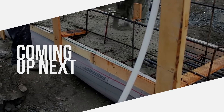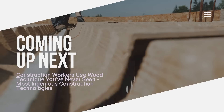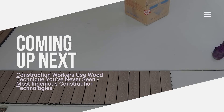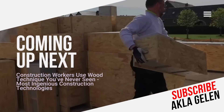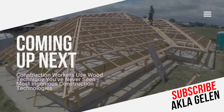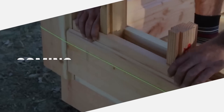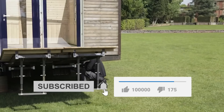Hi everybody! Wood is important in the construction sector with its natural and aesthetic appearance. Today, wood construction techniques combined with modern technologies are widely used. It is possible to build more durable, lighter and more energy-efficient structures with wood. In this video, we talk about wood technologies and techniques used in construction. Some of them may be the first time you have seen them.